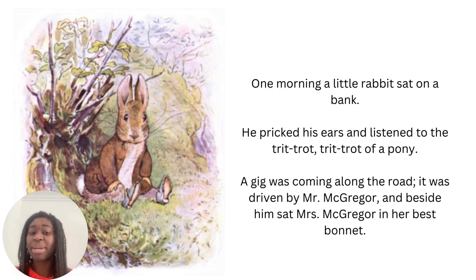One morning a little rabbit sat on a bank. He pricked his ears and listened to the trick trot, trick trot of a pony. A gig was coming along the road. It was driven by Mr McGregor, and beside him sat Mrs McGregor in her best bonnet.